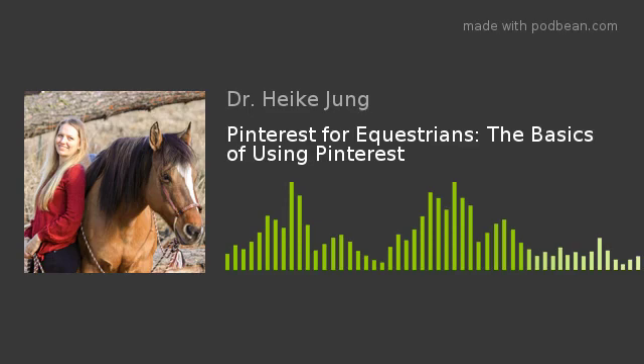Welcome back to Pinterest for Equestrians. My name is Lindsay Raines and I'm the owner and founder of Hoofprint Marketing, Pinterest and content marketing for equine businesses. I'm back here today to introduce you more to Pinterest as an equestrian platform.